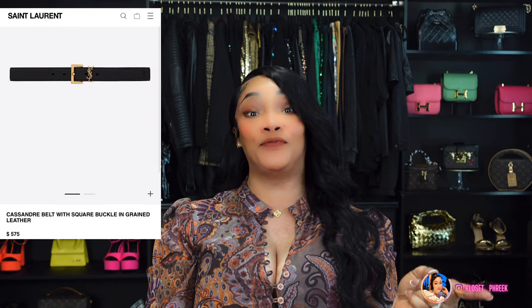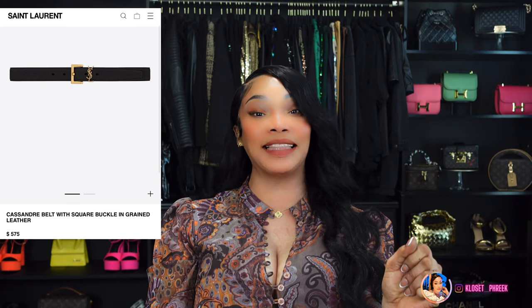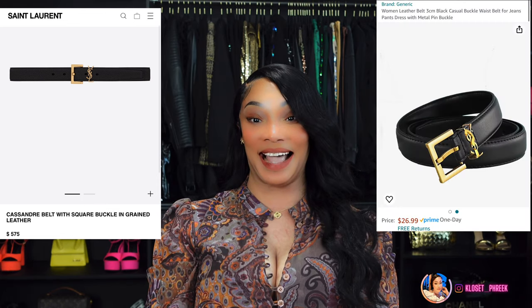Now accessories: number 26 is inspired by the YSL Cassandra 20 Belt, which is $4,545, but you can get this belt for $26.99 on Amazon.